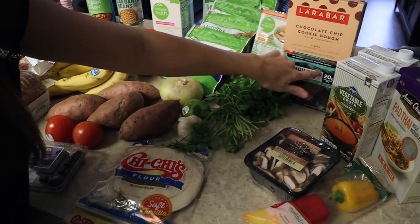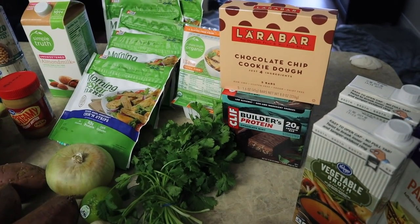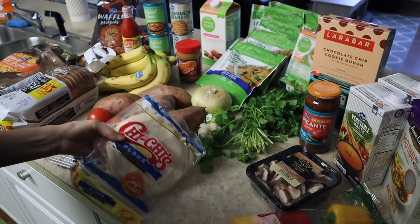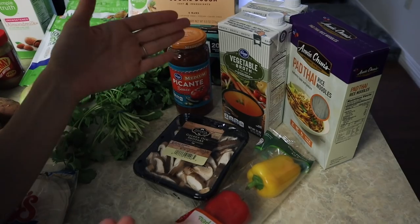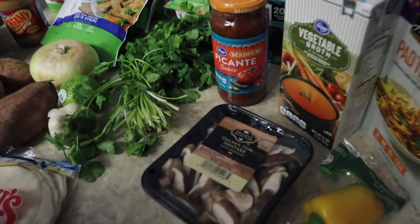These two things I eat every single day: one Lara bar and one protein bar. They're super easy for clinical or when you're working in the hospital — you can just keep them in your pocket. I put salsa on a lot of stuff too, and these are for the dinner I'm making tonight. Lastly, I got some ramen to try a new recipe tomorrow — I've never made it before so I won't include it in this video, but if it comes out good I'll put it in a future video.